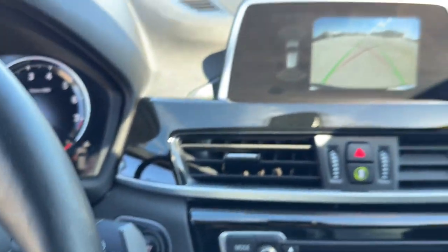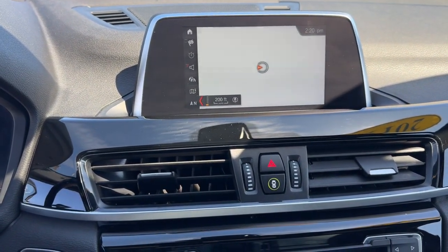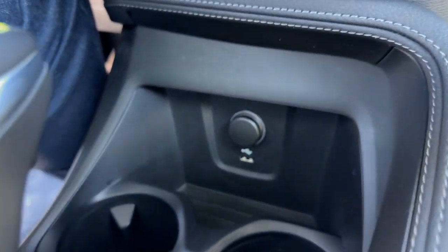It is a push start engine. You've got the rear backup camera with overhead parking sensors. You've got navigation, and Apple CarPlay and Android Auto capabilities. You've got heated front seats, a 12-volt outlet, and a USB port as well.